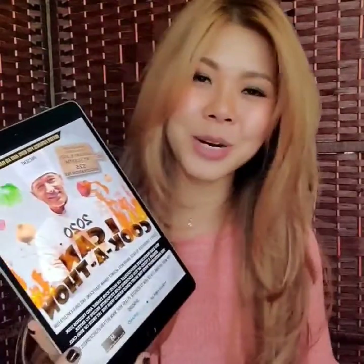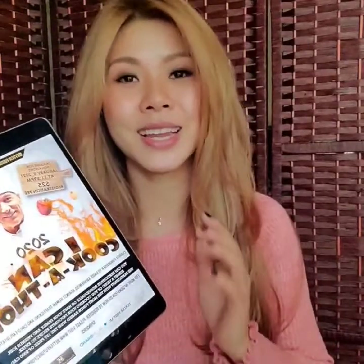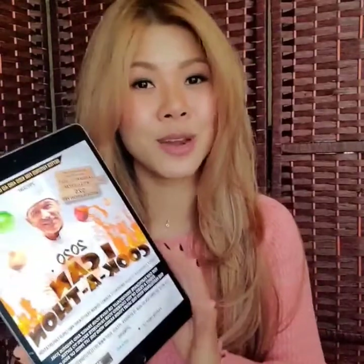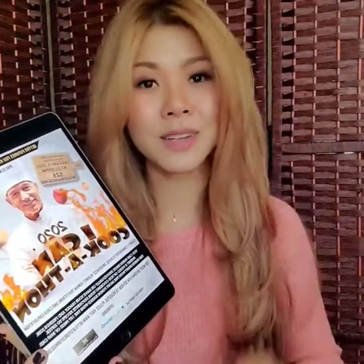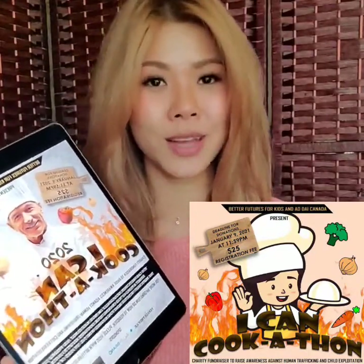After that, I will share with all of my network on social media and all of my friends that I am participating in a cooking contest. If you would like to donate to the cause, I'd greatly appreciate it. I have until January 9th of 2021 to raise the funds.